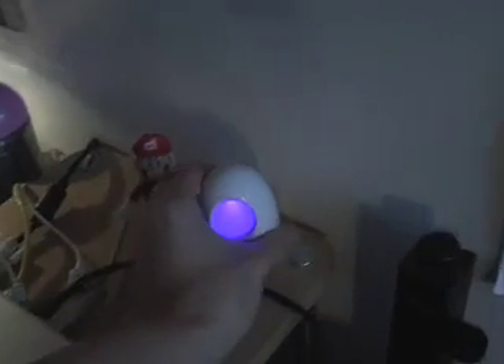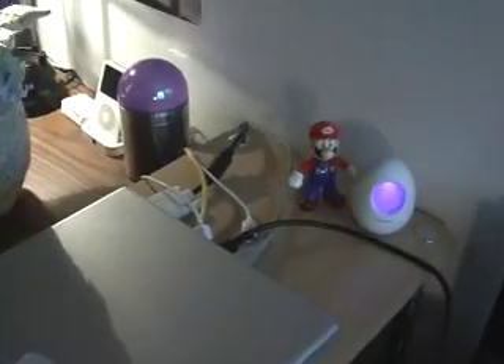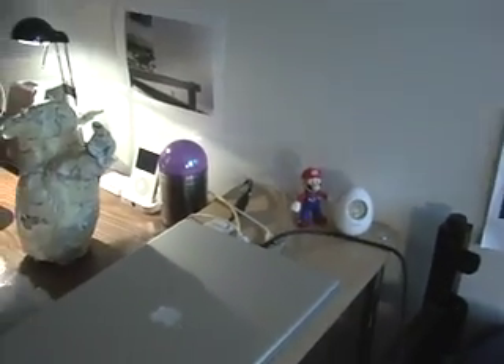This is called Bob. It's like a clock and weather thing — temperature and all that stuff. Just go to Brookstone.com and search Bob or whatever.